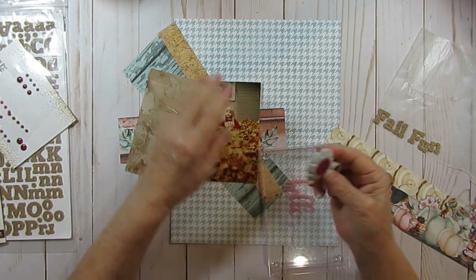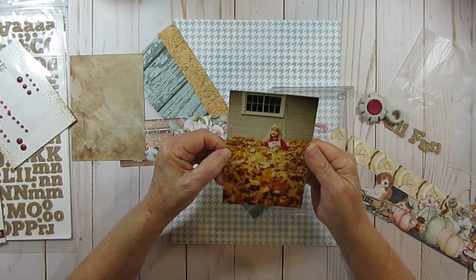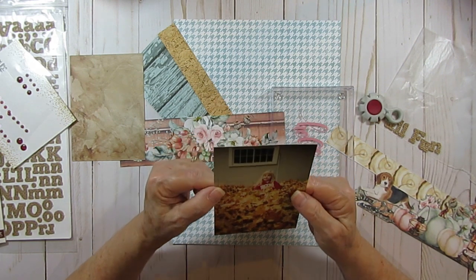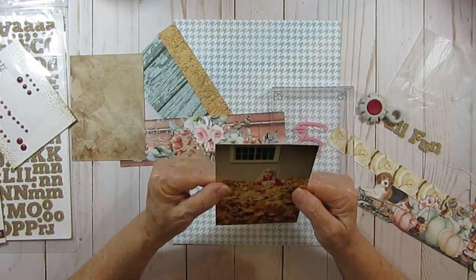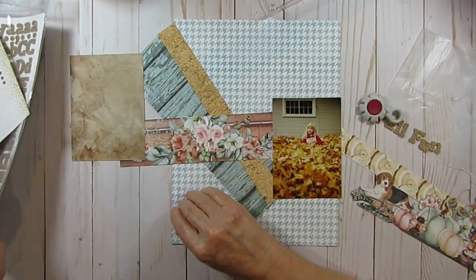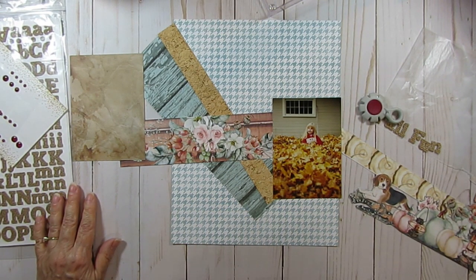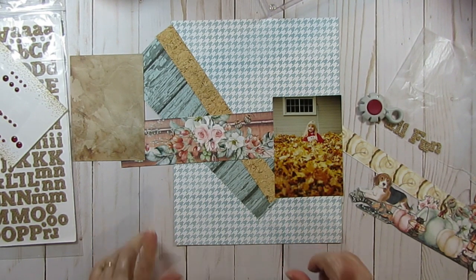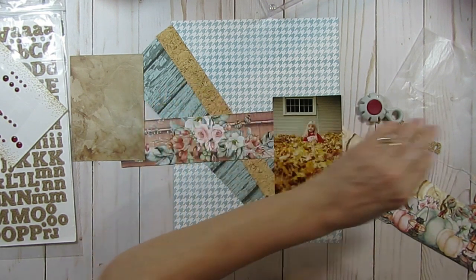Mine just says Tim. I am scrapbooking my second daughter and she is playing in the leaves — she looks like she's playing in the leaves and she's toothless. I am using what papers? One is Cozy Evening and the other one is the Golden Years. I had mixed those together previously and used them.